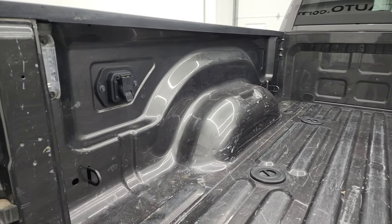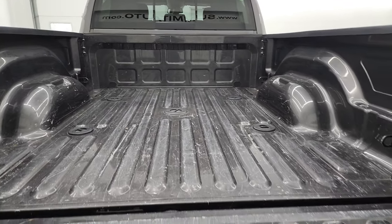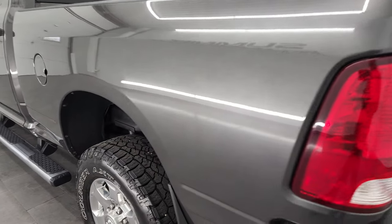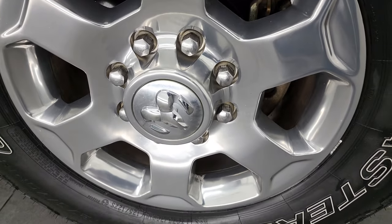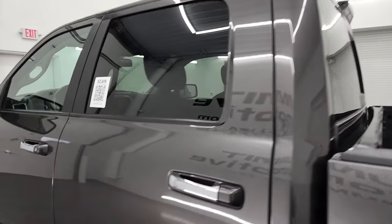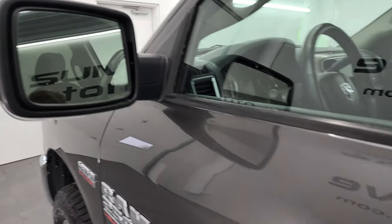It comes with the fifth wheel and gooseneck prep package. You get 7-pin wiring back here and LED bed lights — a little bit of light wear due to usage, but nothing too bad. Tailgate shuts nice and solidly. This back rim is in very nice shape as well. Down the rest of this side, the cab and the doors all look really good. It does have the heated power mirrors with built-in directional signals.